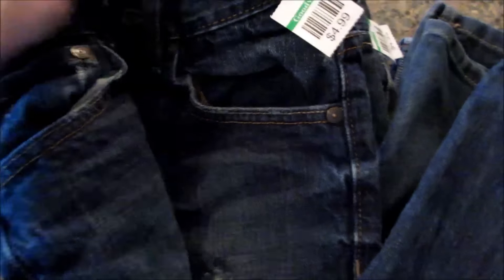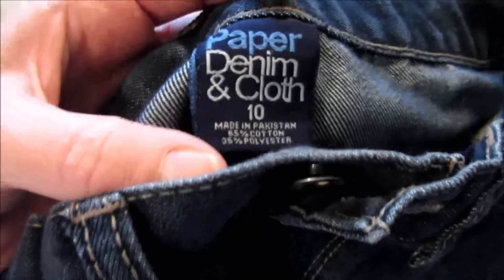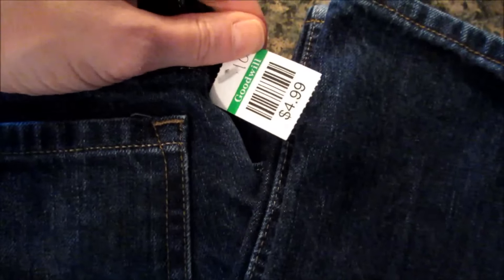We found three pairs of pants for him today, which was really exciting because I usually do not have any luck finding jeans for young boys. They were $4.99, so we paid $2.50 for those — a distressed pair from Arizona brand, which is a JCPenney brand. The second pair was also $5.00, so we paid $2.50 — they are Paper, Denim and Cloth brand. If you know that brand, let me know in the comments. The third pair was also $4.99, so we paid $2.50, and they are also Arizona from JCPenney, in a faded wash.